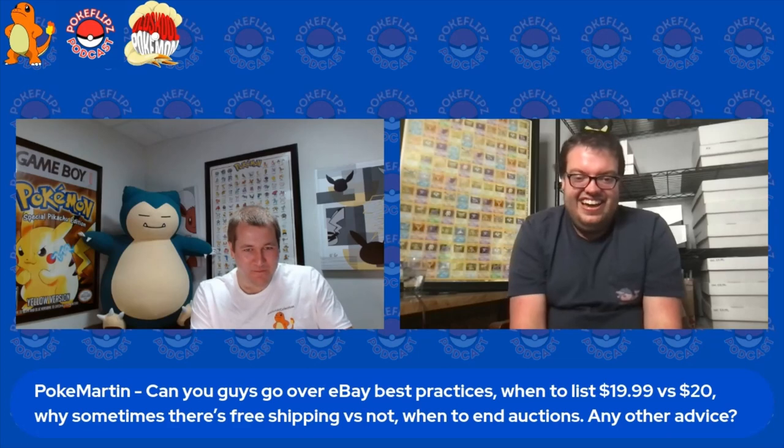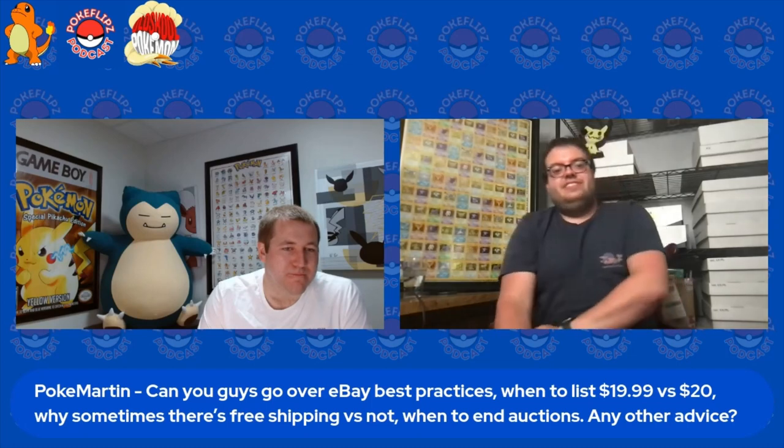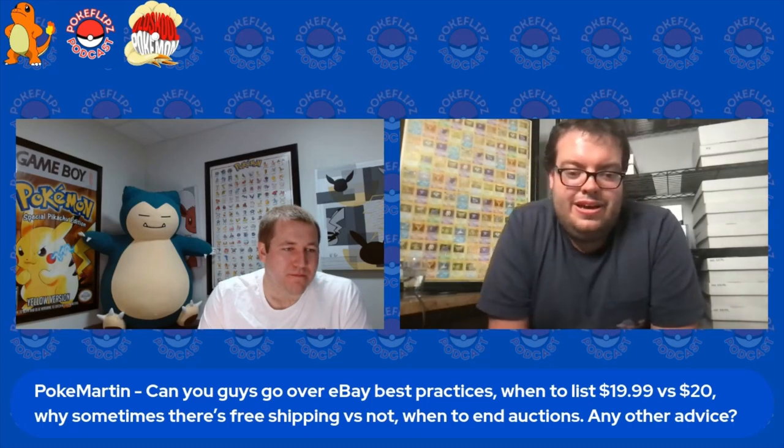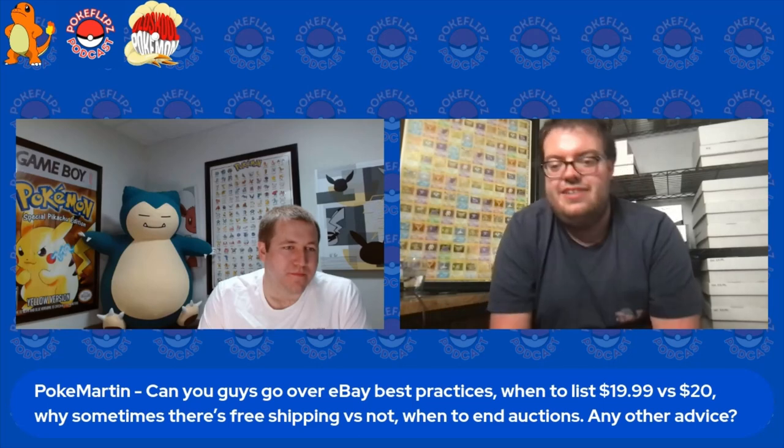PokeMartin asked: can you guys go over eBay best practices? When to list $19.99 versus $20, why sometimes there's free shipping versus not, when to end auctions, any other advice?